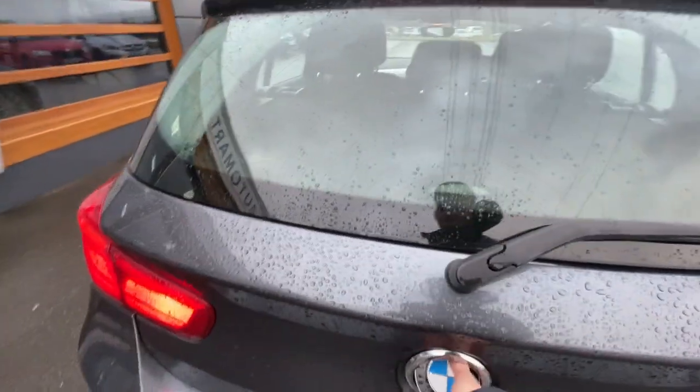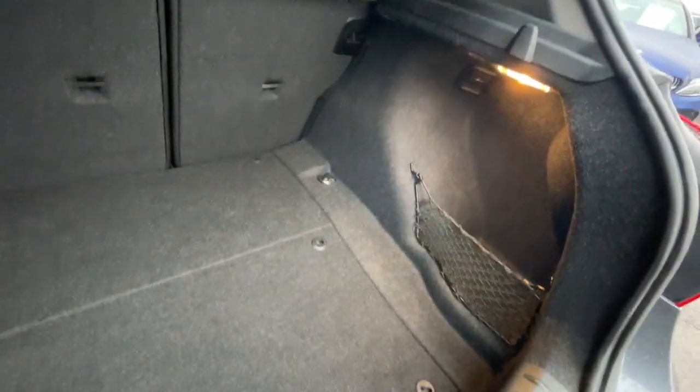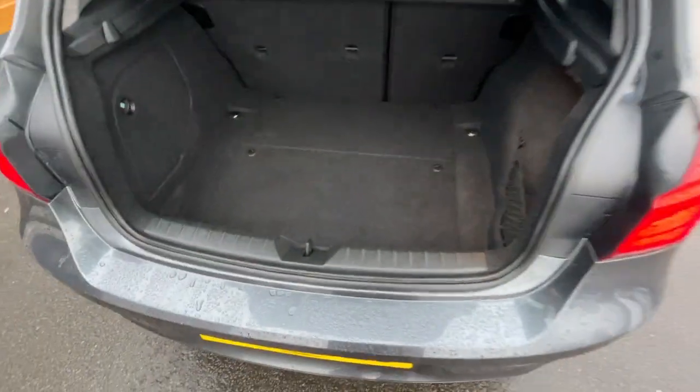I'll just show you the tailgate. All the parking sensors are working as you can hear them. Plenty of space, well looked after by the previous owner. No scuffs, no tears on the interior. There's a storage pocket on the right, and underneath there is the battery and all the little compartments.